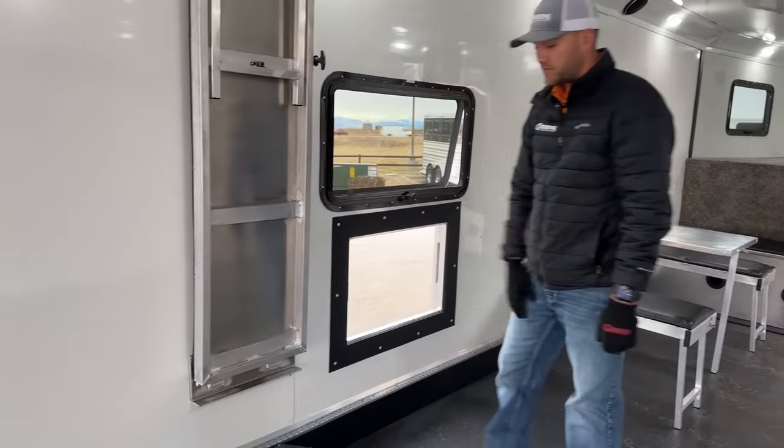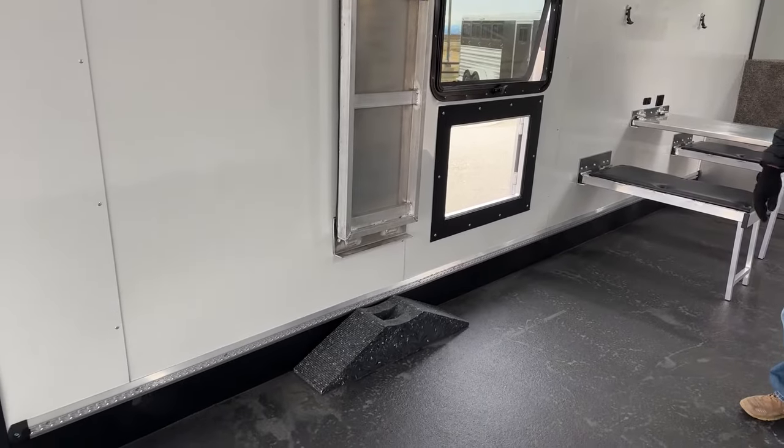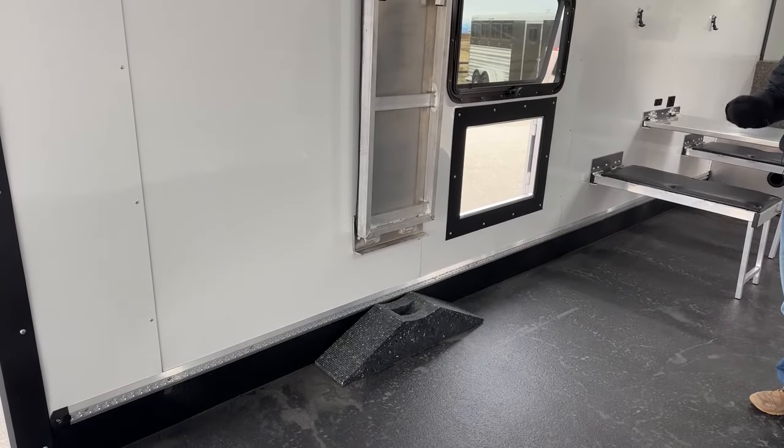Logan also throws in a nice jiffy jack with these trailers. So if you do get a blowout, you can pull up on it and have a tire changed in about 10 minutes versus hand-cranking your trailer up.